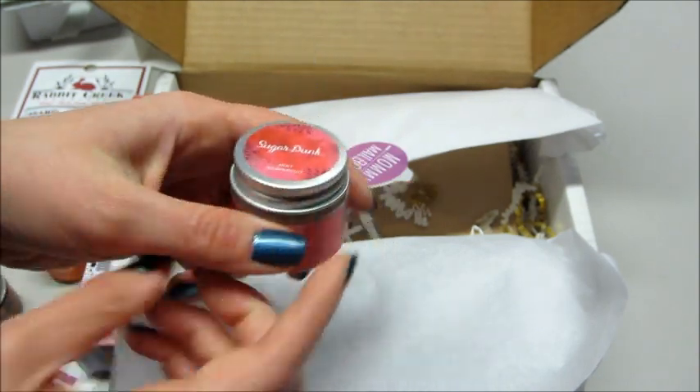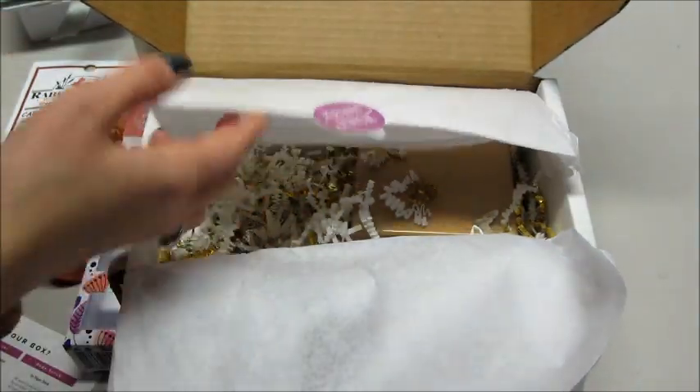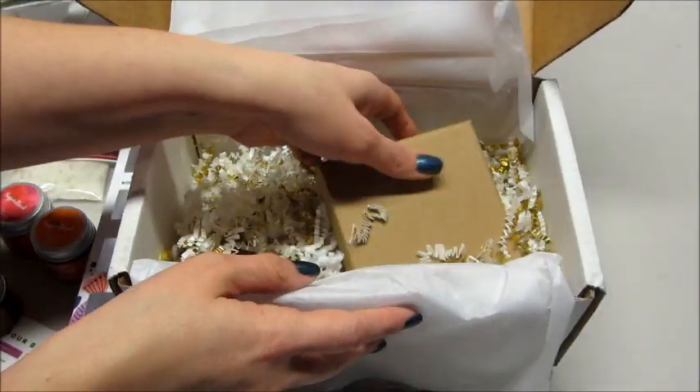This is a great example of why you don't have to be a mom to enjoy this subscription — there are just a lot of pampering gifts inside that any woman can enjoy.